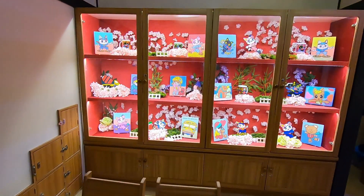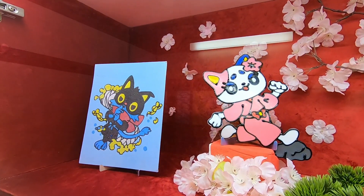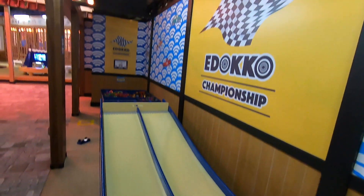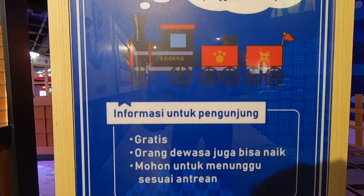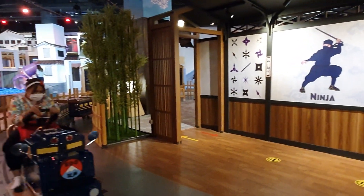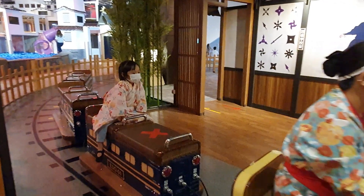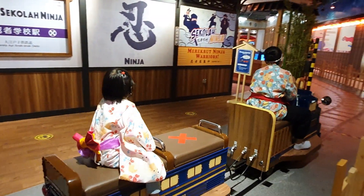Di bagian terakhir, Wisa mau tunjukkan beberapa permainan dan fasilitas keren lagi di Edoko. Ada kereta api Edo — kereta ini akan membawa kamu keliling playground Edoko. Untuk naik atau turun kereta harus dilakukan di stasiun ya.